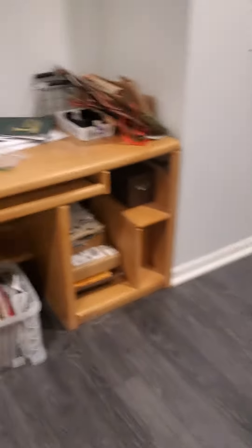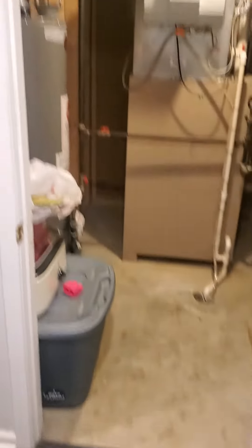Access points to the basement. Nice big hallway. Normal sized door, and a little bit bigger sized door right here.